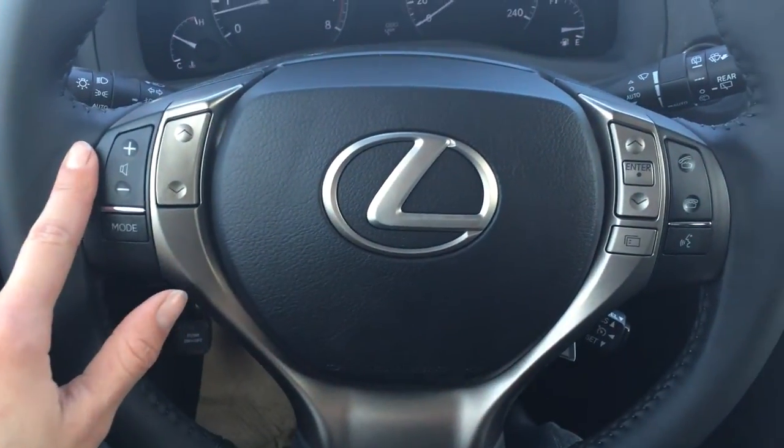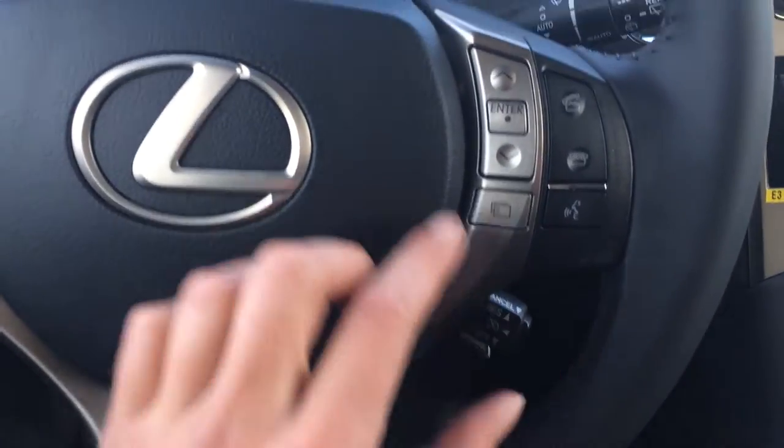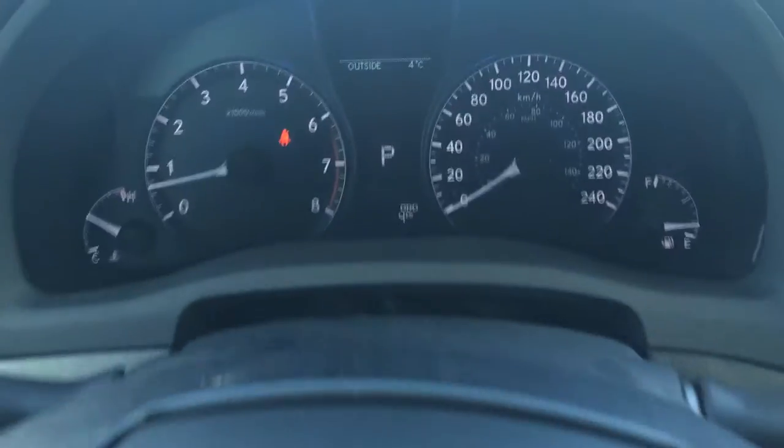You have your Lexus symbol, audio controls, hands-free communication, Bluetooth, cruise control. These controls here are for your dash and give you some information.